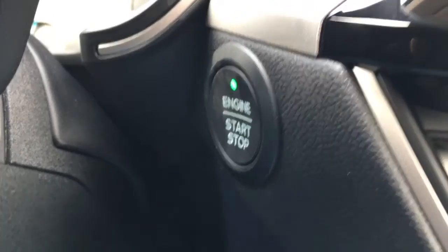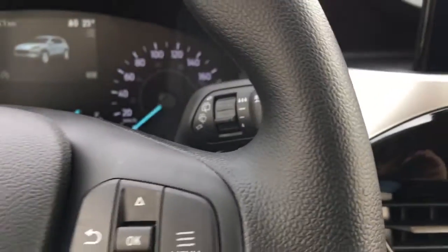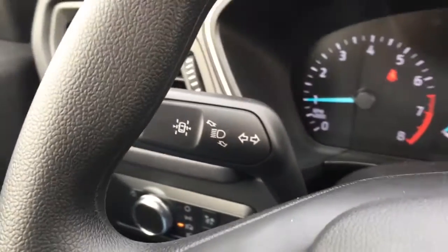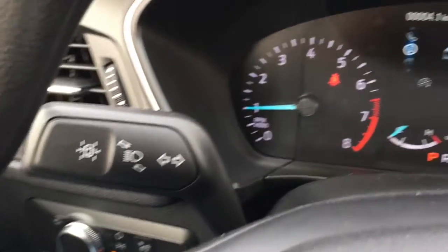This Escape has push-button start. On the steering wheel, you'll find media controls, voice command, phone, and information display. It also has a lane-keeping system activated via the left-hand signal.